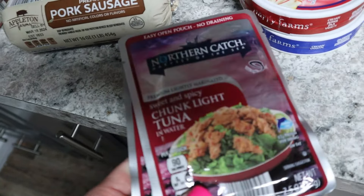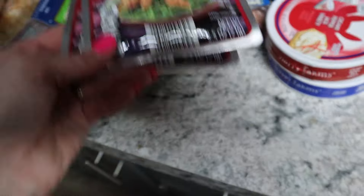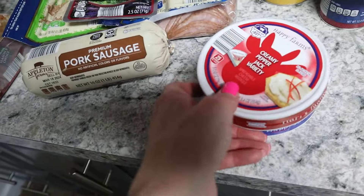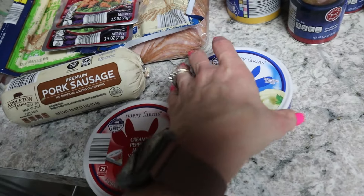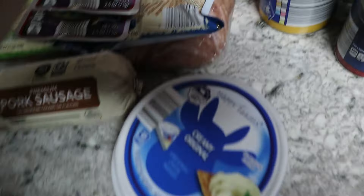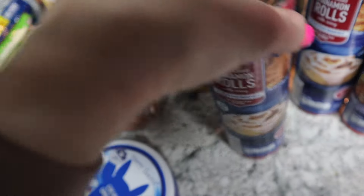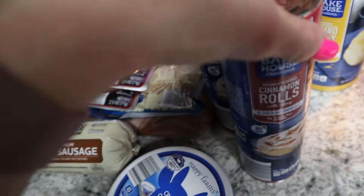I picked up some canned items for myself — they're easy, you don't have to drain them, and they have seasoning in them. Those are about 89 cents. I also got something I think was $2.69 — these are my favorites and around four dollars at other stores. Then I grabbed two packs of biscuits to have on hand for biscuits and gravy, which Ryan likes to make for the kids.